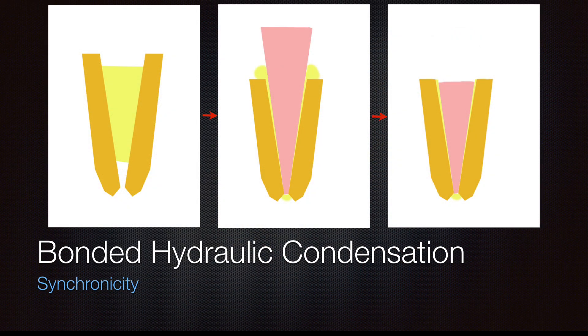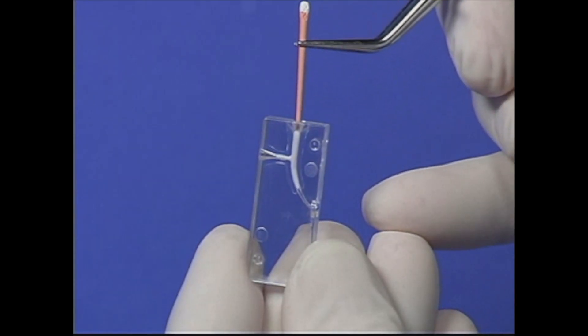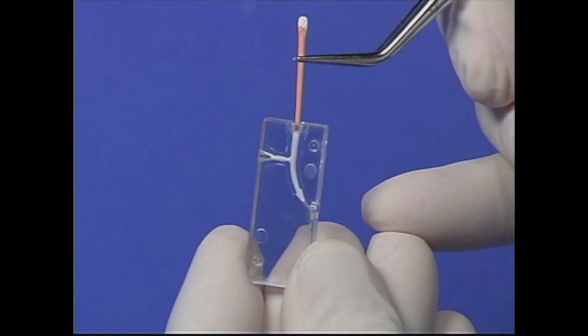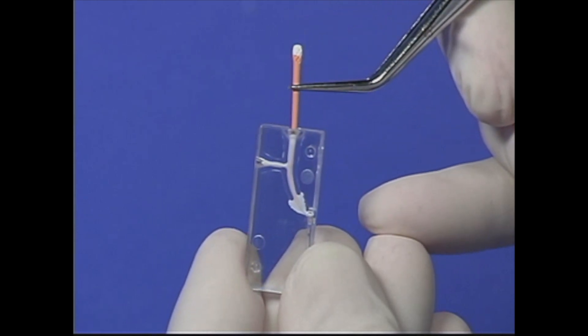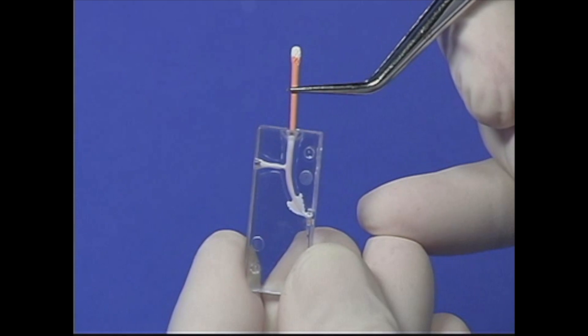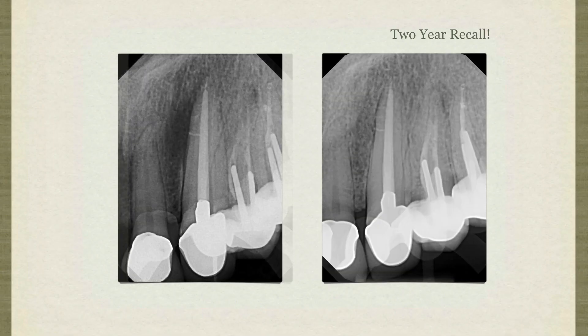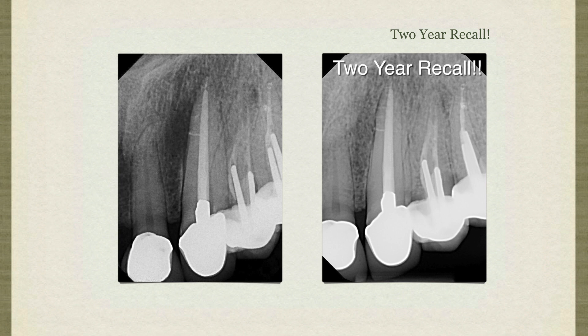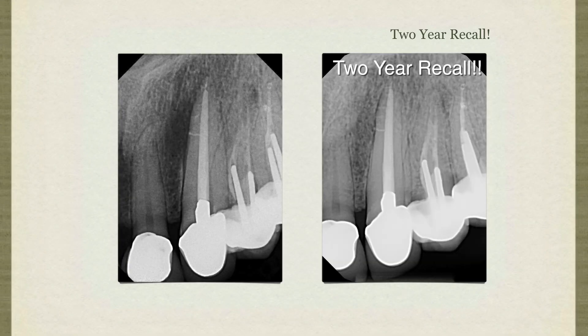In hydraulic condensation, a root canal is milled to the shape of a matching gutta percha cone to achieve synchronicity. This synchronicity of shape provides hydraulic forces that push the cement to fill in the gaps. Hydraulic condensation of bioceramic filler, combined with the cement's excellent flow and hydrophilic properties, allows filling of the lateral canals and fins without thermoplastic heating or excessive condensation of the gutta percha required in other techniques.